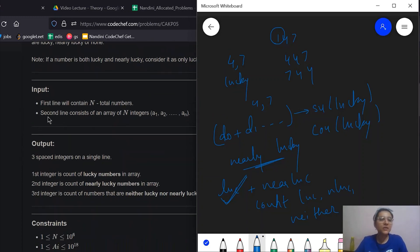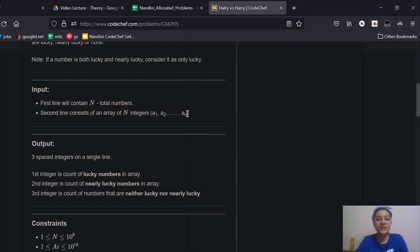Now let us take a look at the input format. The first line will contain N, which is the total number of numbers that are going to be given to you as a list. The second line contains the list of numbers. Out of these, you have to identify how many are lucky, how many are nearly lucky, and how many are neither lucky nor nearly lucky.